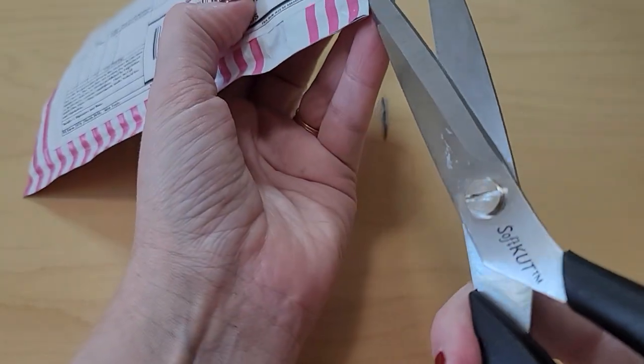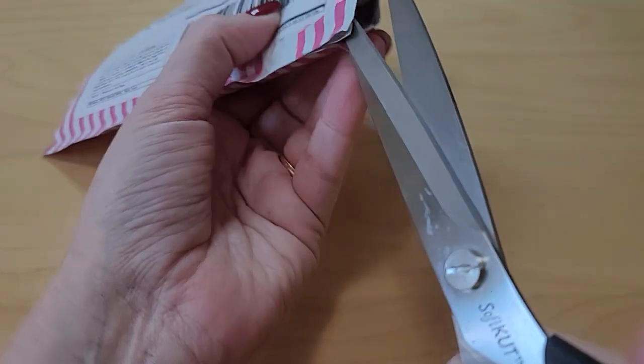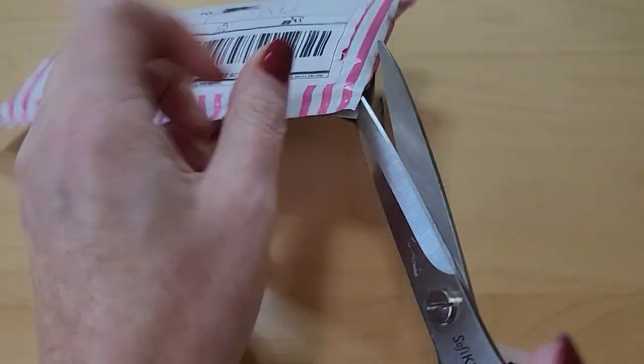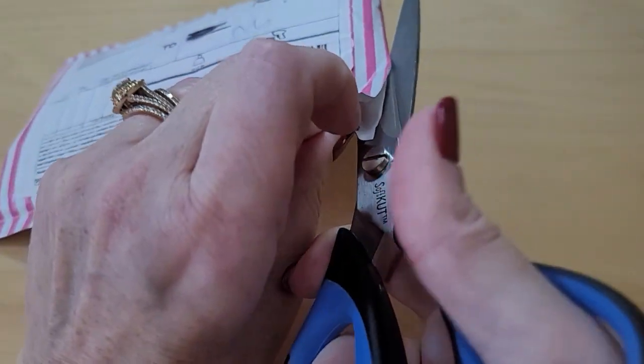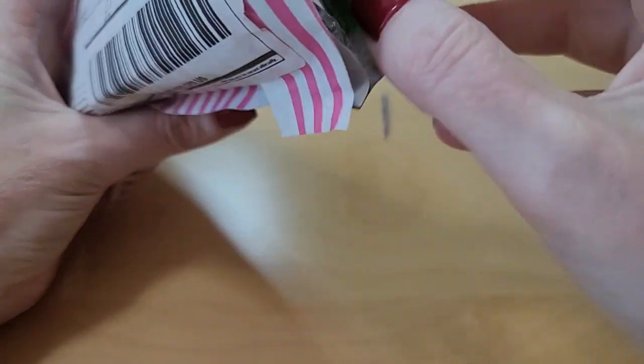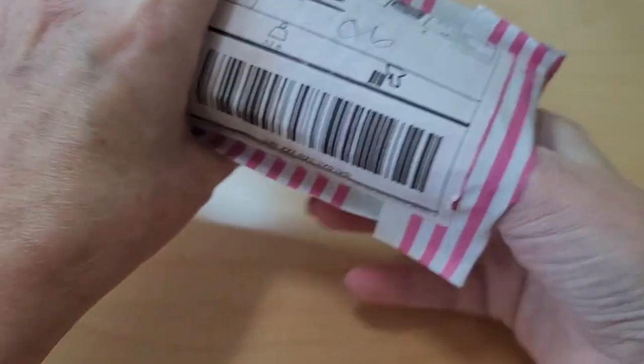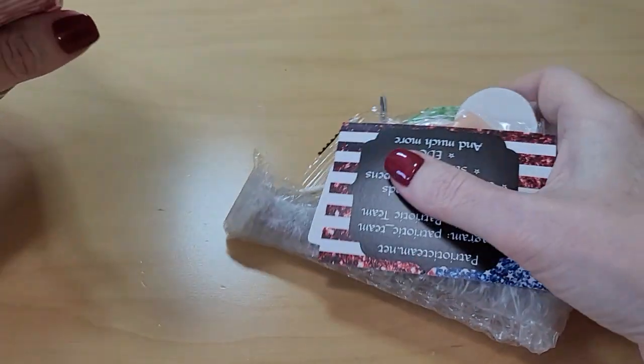This is my first opening mail on my channel, so forgive me. Oh look, there's all kinds of things in there!